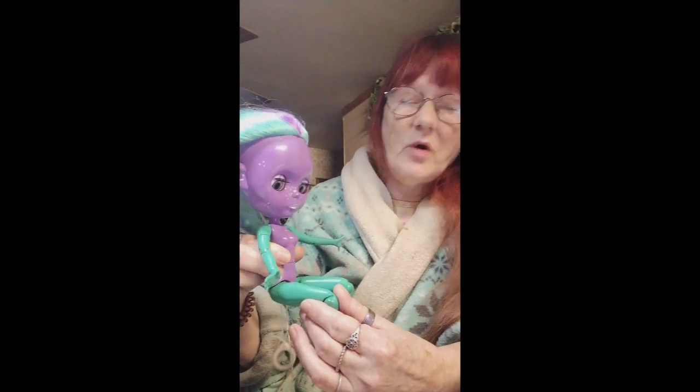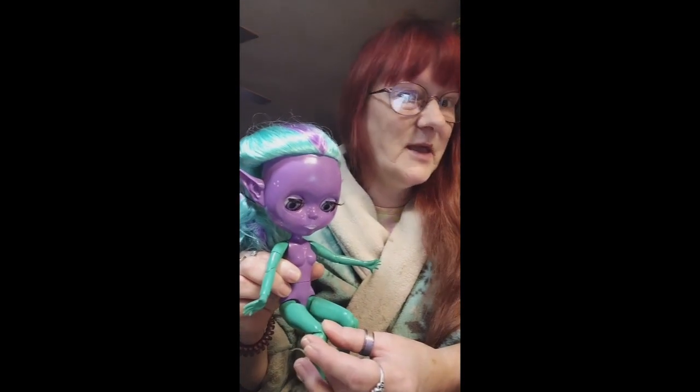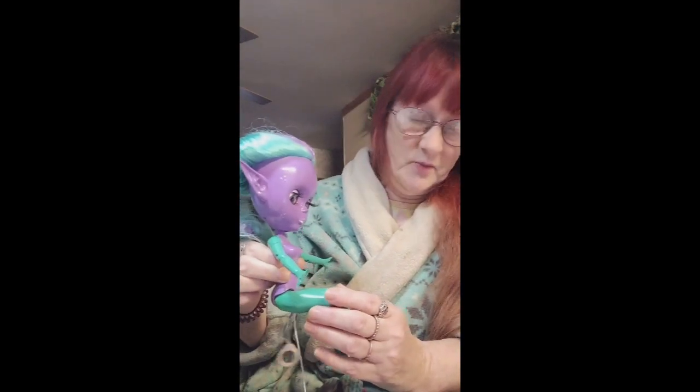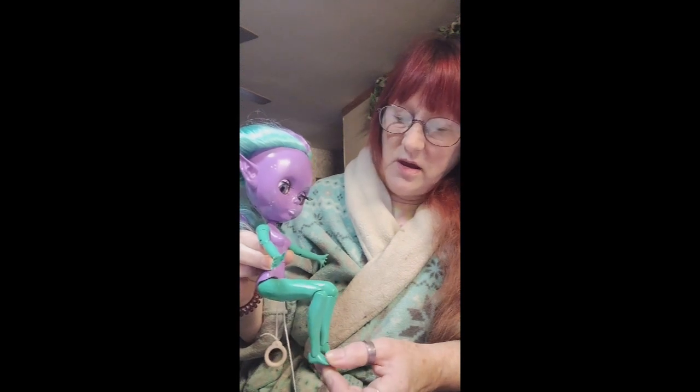I also have another doll coming, and I think she's going to look really cool. I'm going to call her Snow. She's got white hair and I'm going to paint her to look like a snowstorm. She will be available in December, I think — it's going to be a while before she gets here.